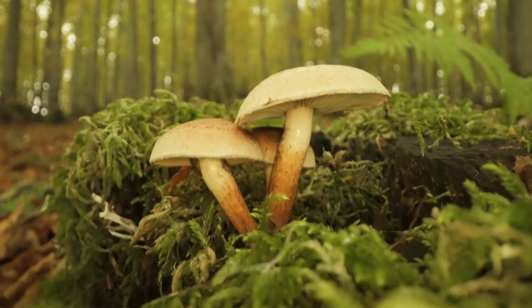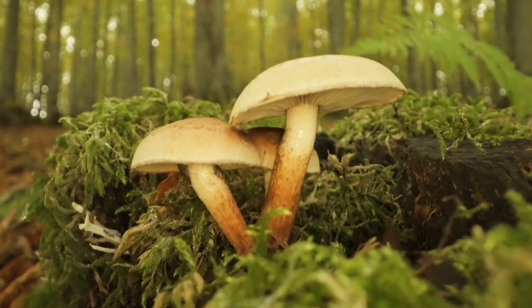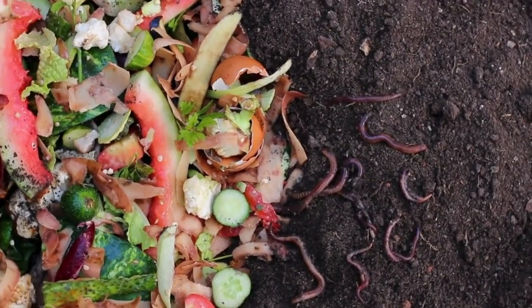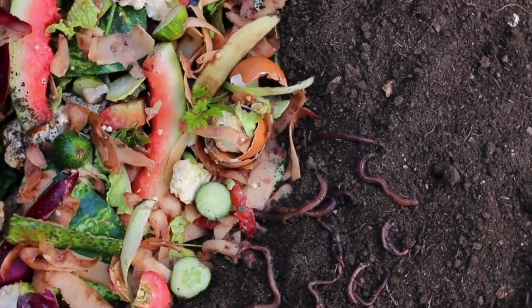Welcome to our exploration of nature's hidden heroes, decomposers. In this video, we'll dive into the fascinating world of the organisms that break down dead matter and recycle nutrients back into our ecosystems.